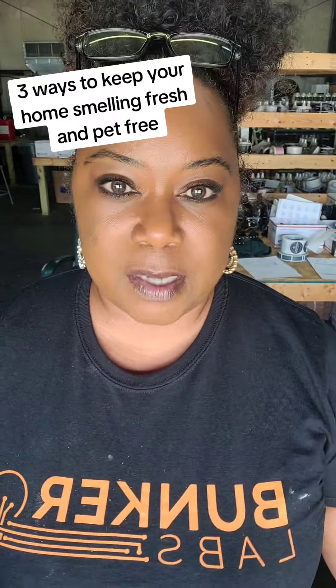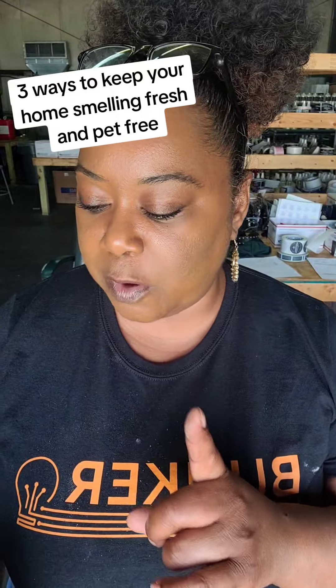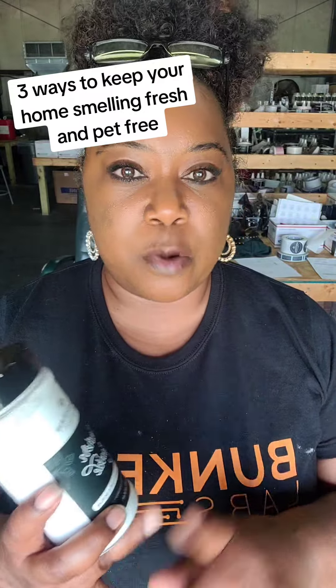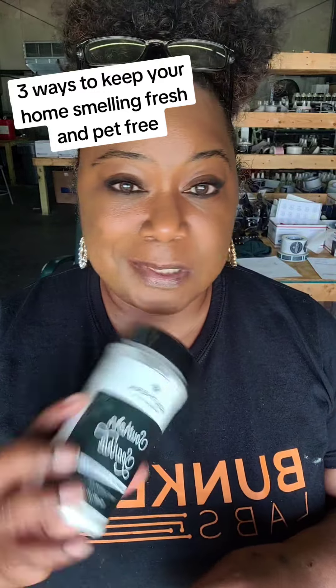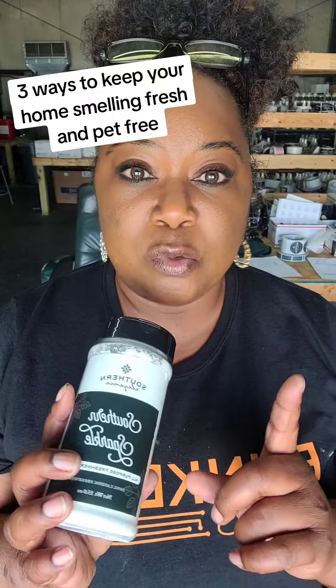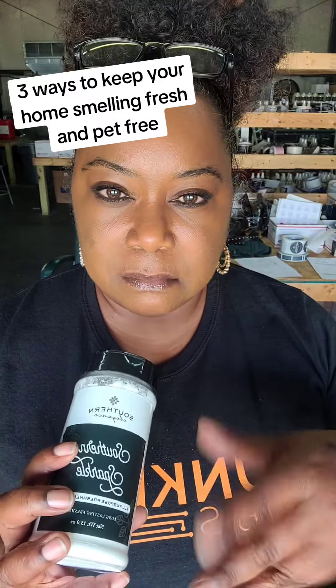Once your carpet dries, as a maintenance, our Southern Sparkle. Our Southern Sparkle is an all-purpose freshener and scrub, so you can use it on your carpet, on your upholstery, and you can actually use it in the laundry to clean the pet beds.